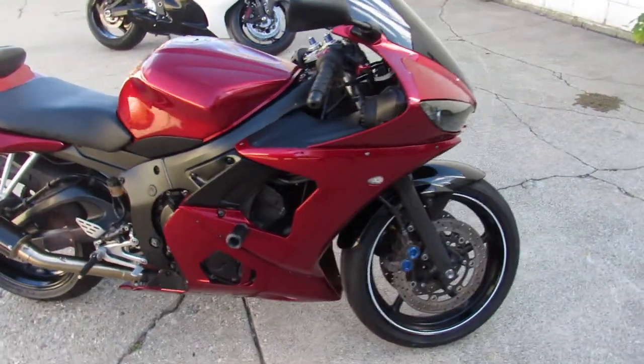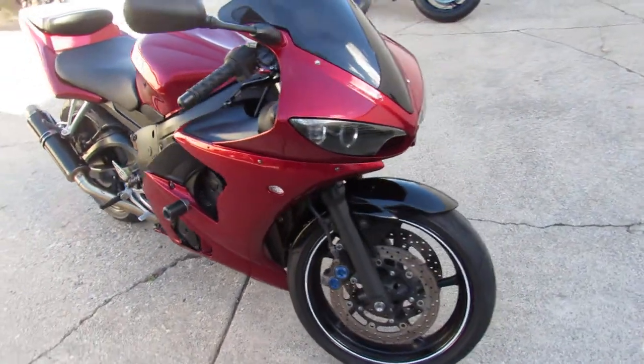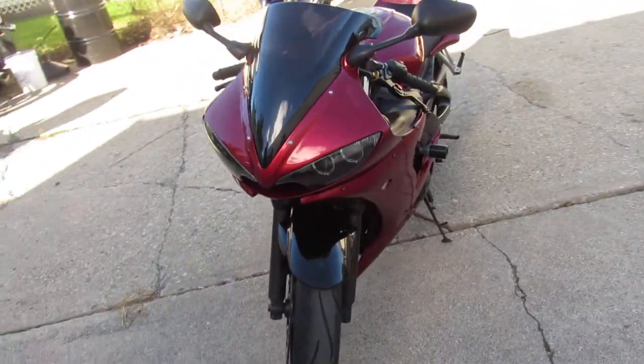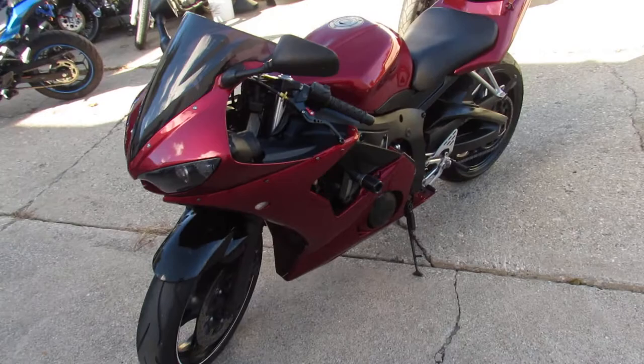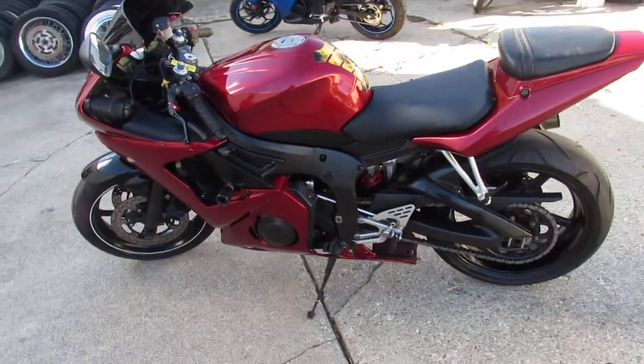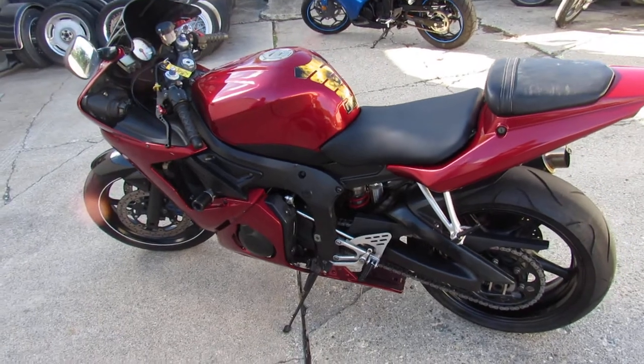It's a nice clean R6 in the red. It's got CRG levers, frame sliders, fender eliminator kit, and a carbon fiber exhaust. Nice clean R6, only $49.99 guys. Give us a call, we'll get it done. 810-648-9500.